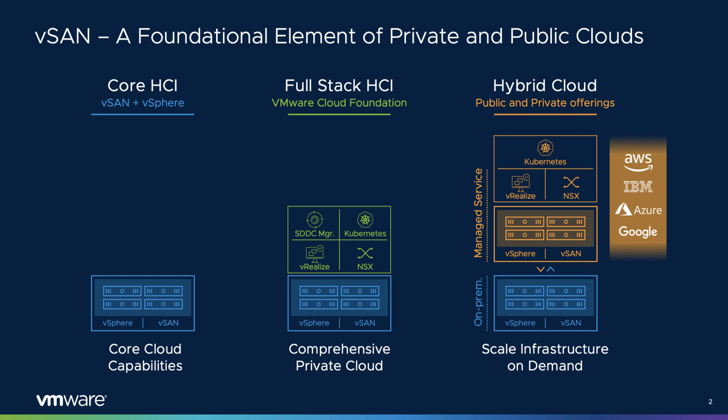And finally, there's VMware solutions for the public cloud. VMware is partnered with industry-leading cloud providers that offer services based on VMware Cloud Foundation. This allows customers to build a hybrid cloud consisting of public and private assets using a common substrate of management and tools for consistent infrastructure operations. Public cloud partners include VMware Cloud on AWS, Azure VMware Solutions, Google Cloud VMware Solutions, IBM VMware Solutions, and VMware Cloud Provider Partners.